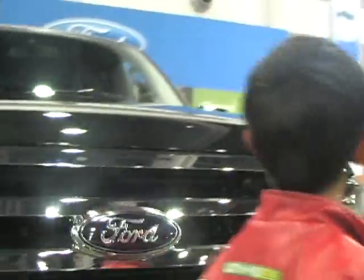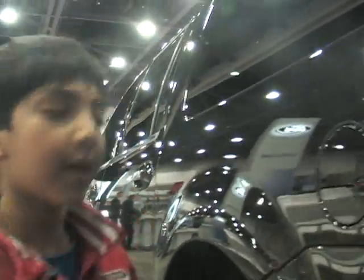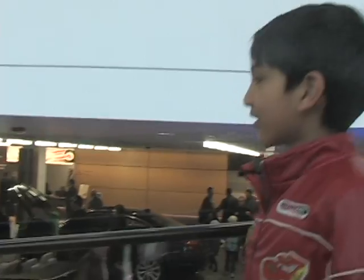This is another Ford. I like the car. I'll show you the back of the Ford Expedition.